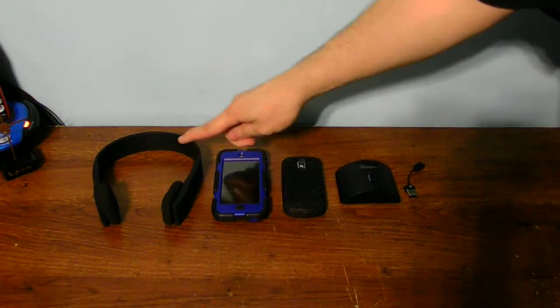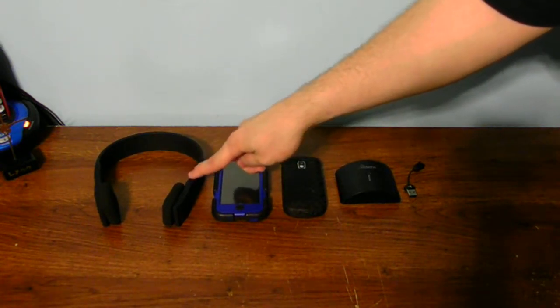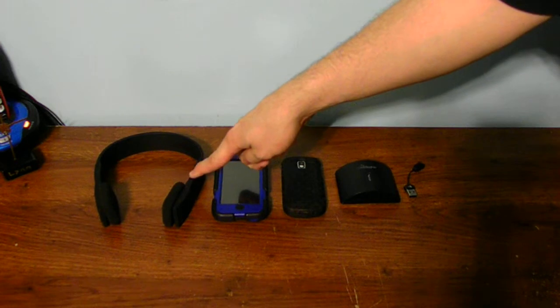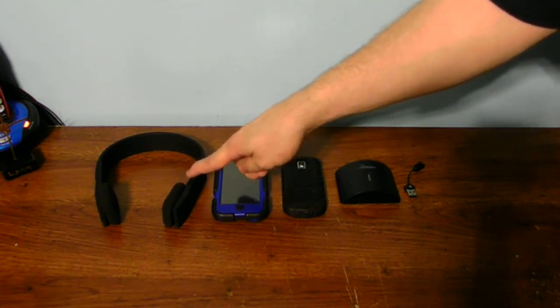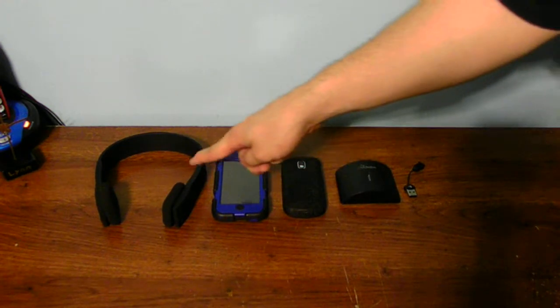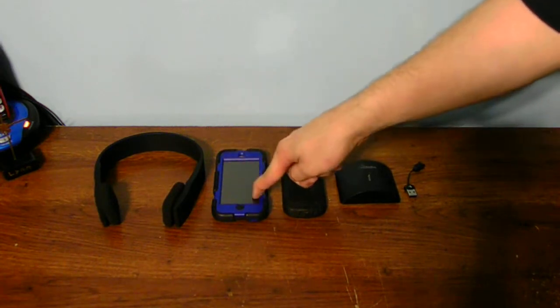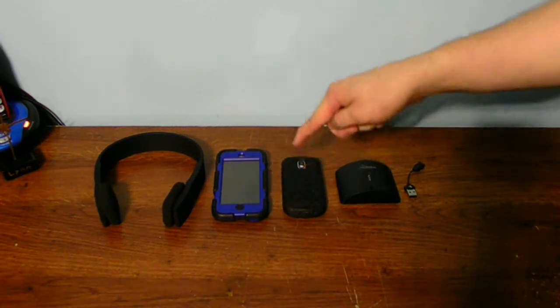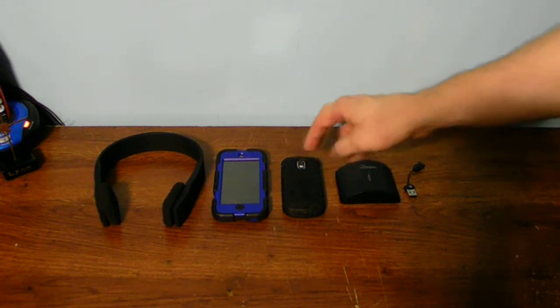And you only have one pair of headphones. If you want to pair to your computer, make sure the other devices are turned off. If you want to pair to your iPod, make sure it's paired to your iPod. If you want to pair to your phone, make sure your computer, your laptop, and your iPod Bluetooth is off — then you can pair it to your phone.